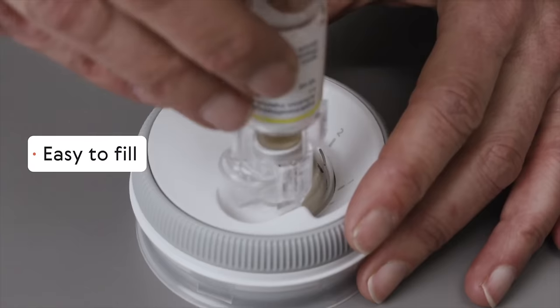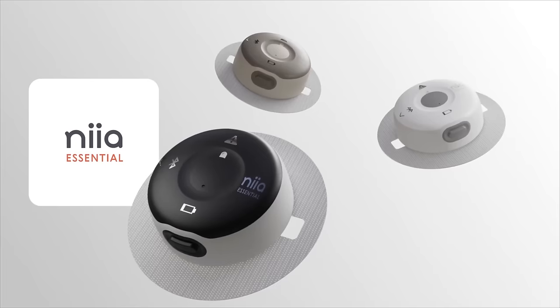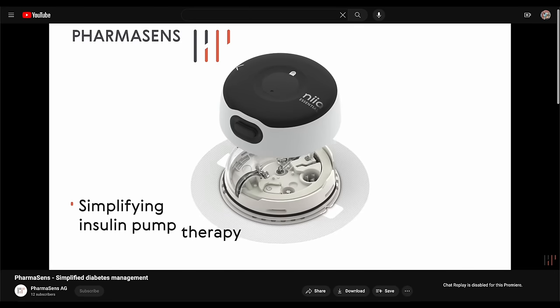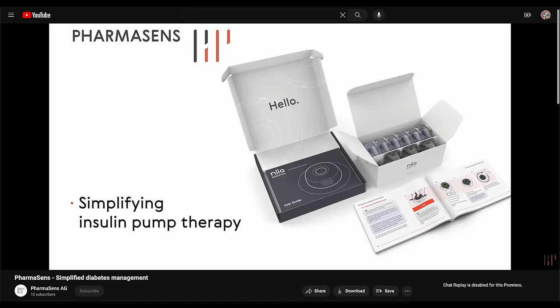Today I'm going to tell you everything there is to know about the Nia Essential and the entire lineup of three pumps that PharmaSense plans to produce. I'll also show you footage that they had on their YouTube channel and walk you through what filling it looks like, how long it can be worn, and all the steps that go into putting on the patch.